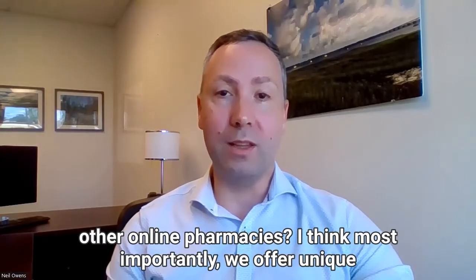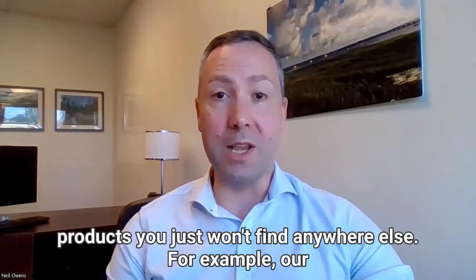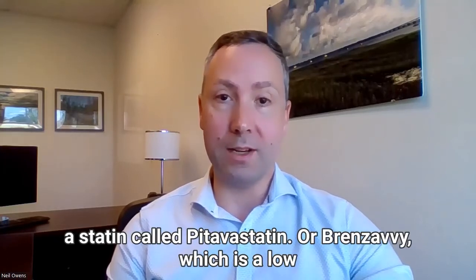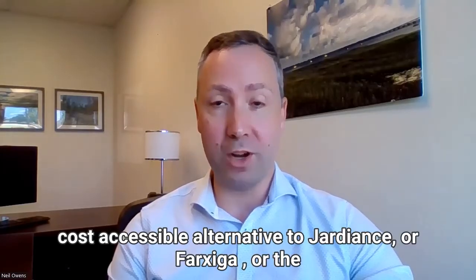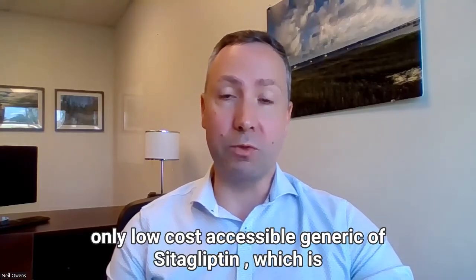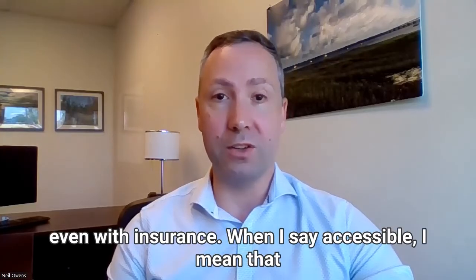Most importantly, we offer unique products you just won't find anywhere else. For example, our product Zepidomeg, which is a low-cost, accessible form of a statin called Pitavastatin, or Brunzavi, which is a low-cost, accessible alternative to Jardiance or Farxiga, or the only low-cost, accessible generic of sitagliptin, which is a really popular diabetes drug and really expensive for people, even with insurance.